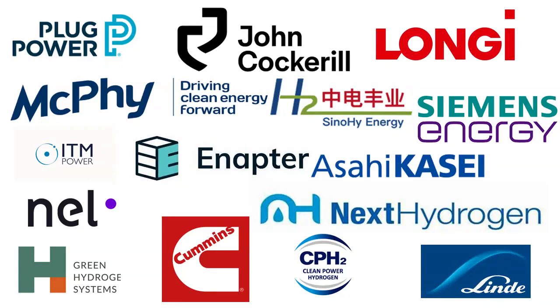Hello everyone. Green hydrogen is considered as an important element for the industry decarbonization to achieve net zero 2050 targets. The process used to produce green hydrogen is called electrolysis, which uses direct current to break a water molecule into its components: hydrogen and oxygen.